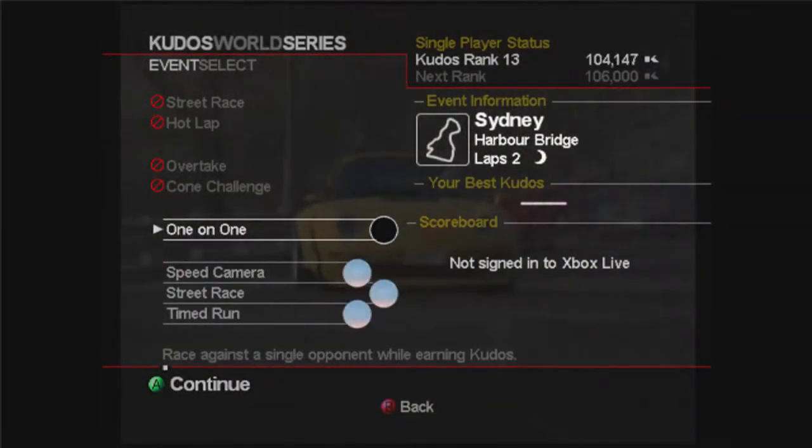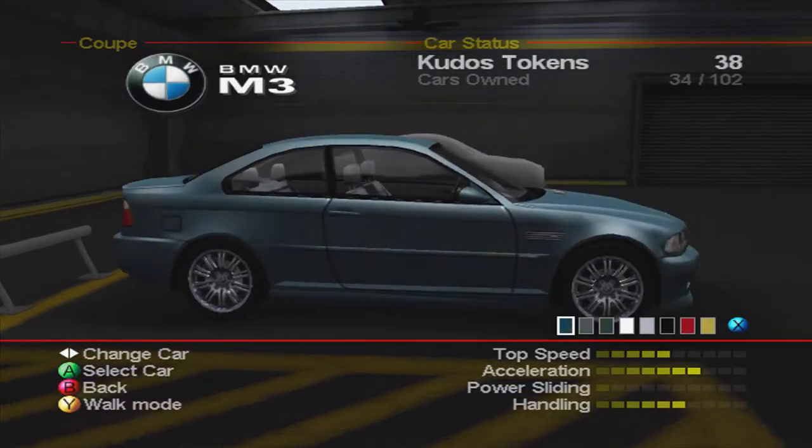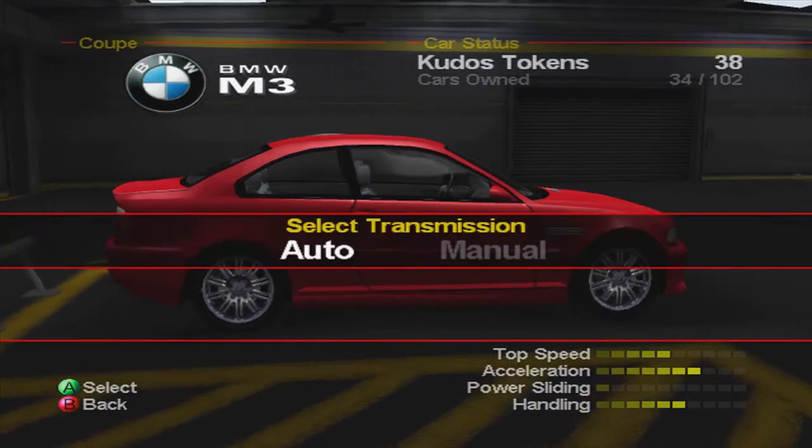105 miles an hour, passed on platinum — 5,300 kudos, and we didn't rank up that time, first time in a while. So the next race is going to be a one-on-one using the M3 again.